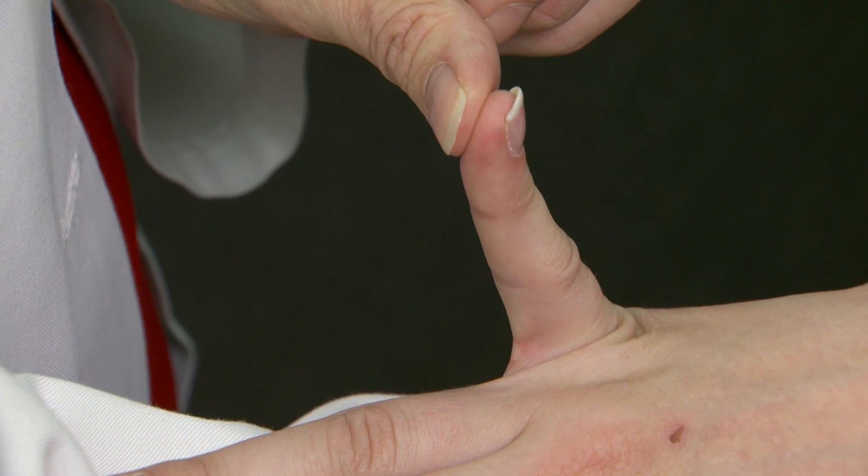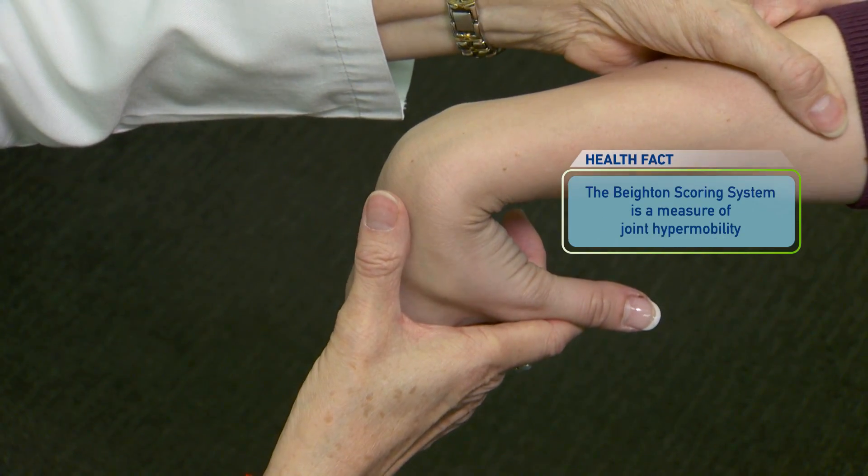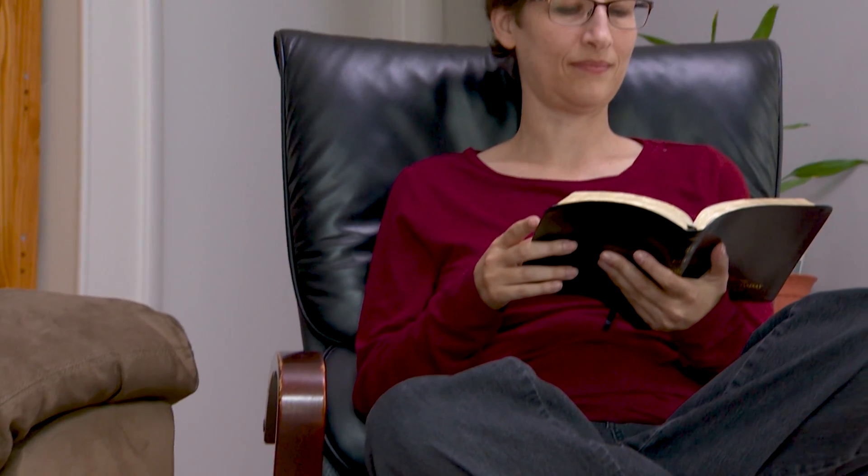One of the things that we test them on is a thing called the Beighton score. Hypermobile joints tend to be the pinky finger, the thumb, the elbow, the knees, and being able to bend over forward and touch the floor — full palms. So there are nine different parts to determine if you can go past what's considered normal, and she was like a seven out of nine.